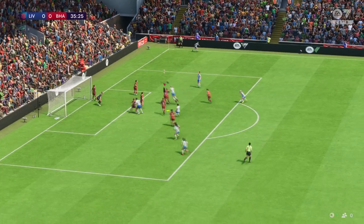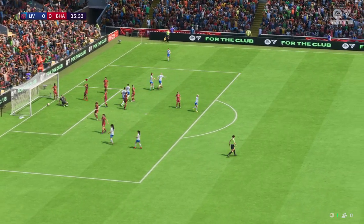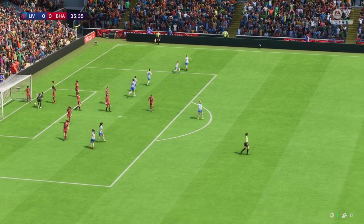Over comes the corner and it goes in — a goal, 1-0! And that changes the dynamic of the match.